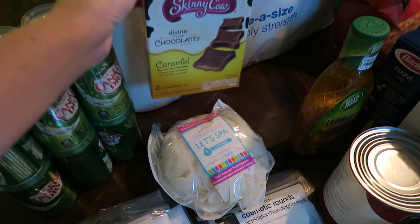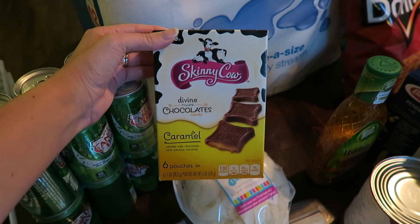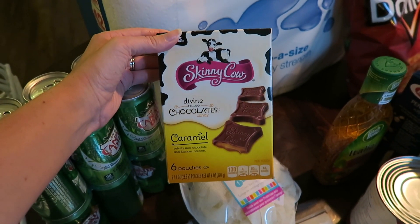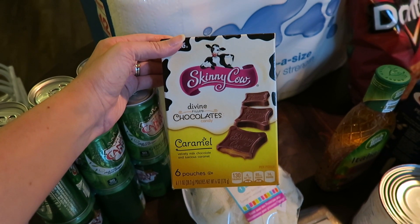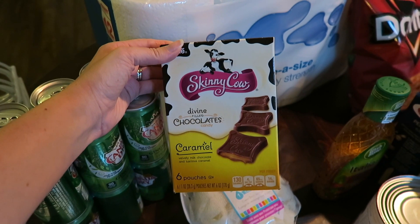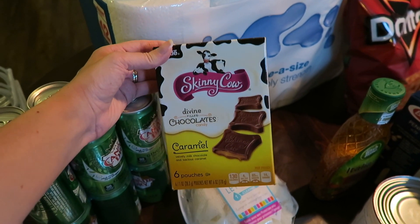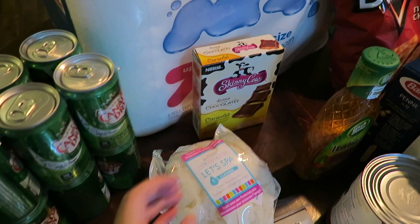Then I purchased these Skinny Cow Caramels. These are amazing — they're like a diet chocolate but they don't taste like diet chocolate at all. I would prefer these over most candy bars to be honest. I picked these up because I have a horrible sweet tooth and it's nice to have something a little sweet around the house.